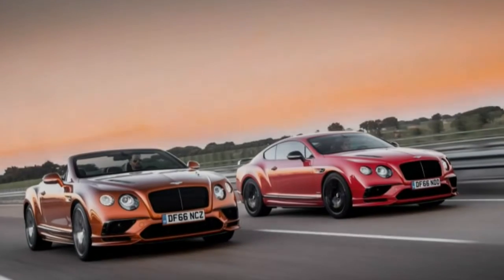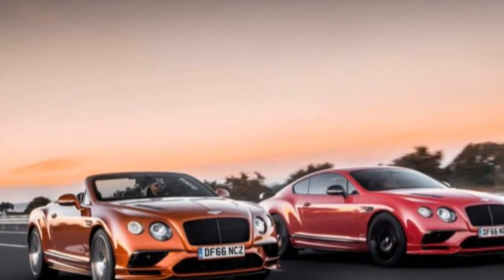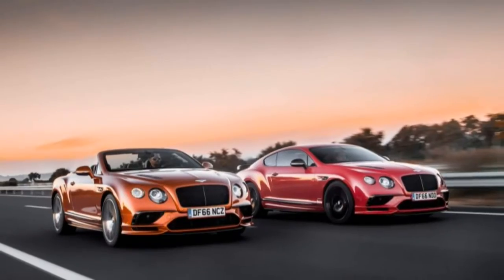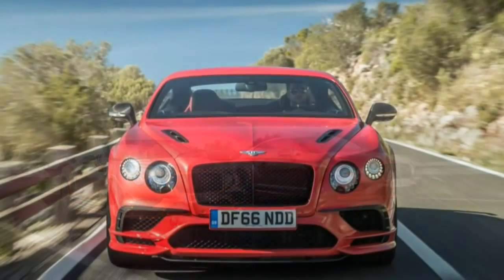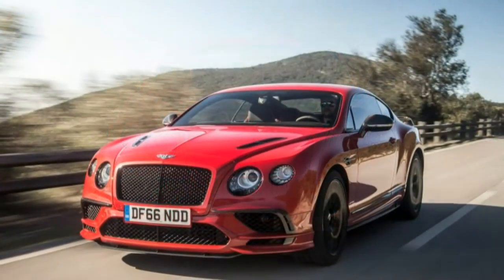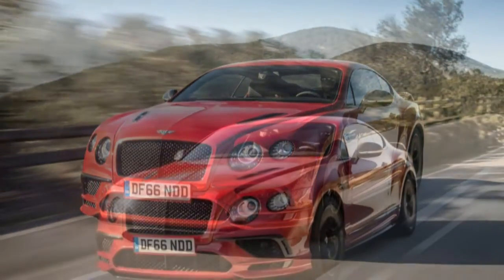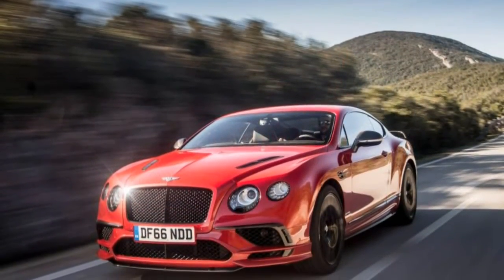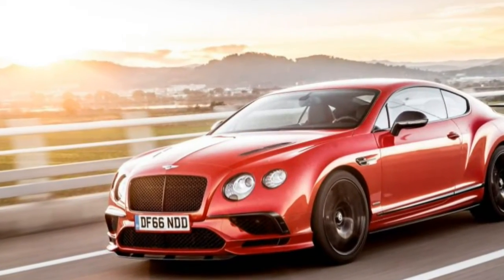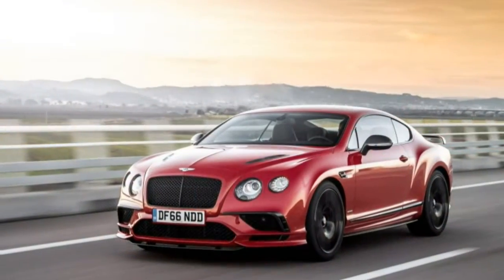Thanks to the digital special effects expertise in Hollywood, our eyes routinely experience impossible violations of the laws of physics. Which sets an unnaturally high bar for astonishment when encountering the likes of the Bentley Continental Supersports, a leather-lined luxury two-door that weighs more than some full-size SUVs but can outrun a Corvette Stingray Grand Sport to 60 mph. While your senses are telling you it's doing something magical, your brain wants to dismiss the evidence as if it were just another video on fast forward.